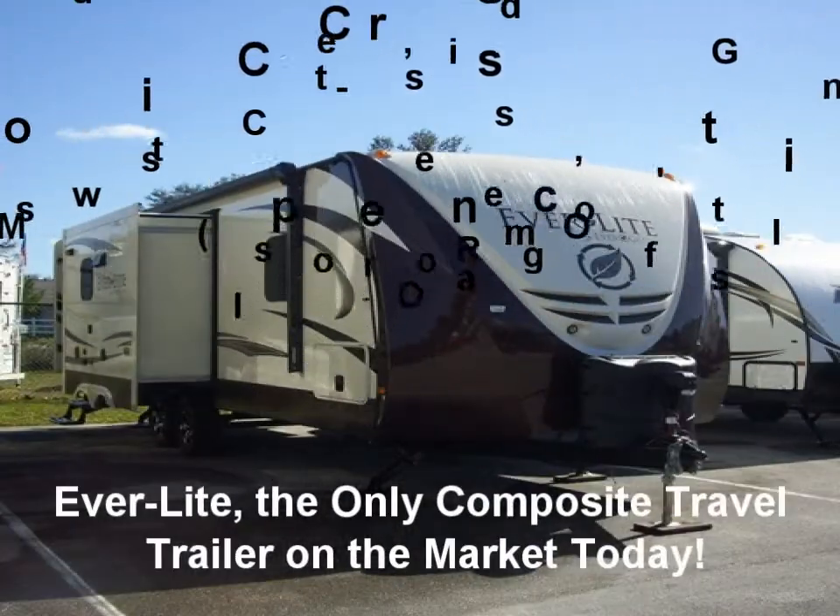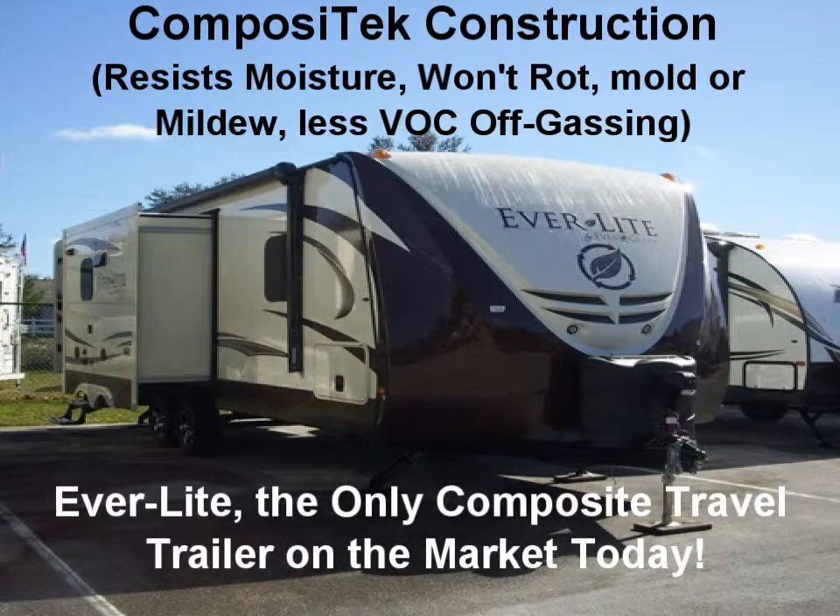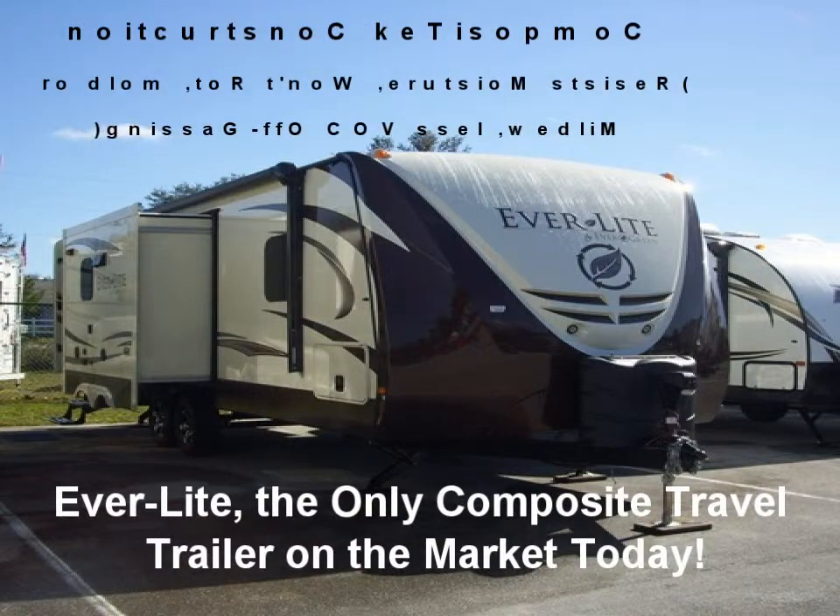The Everlight with Compositech construction has been manufactured continuously by Evergreen RV since 2008 and remains the only composite travel trailer on the market today. Composite materials provide consumers with a distinct advantage of owning an RV that is extremely resistant to moisture, rot, mold, or mildew, and has less VOC off-gassing. The Everlight's composite construction provides consumers with a longer-lasting investment than conventionally built RVs.